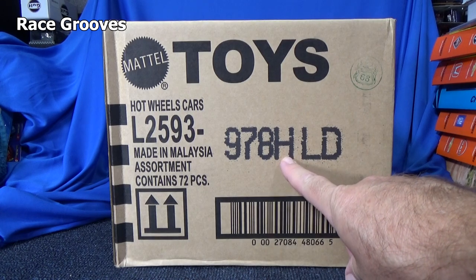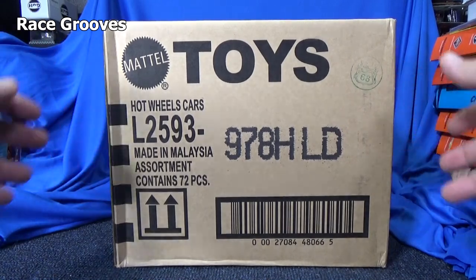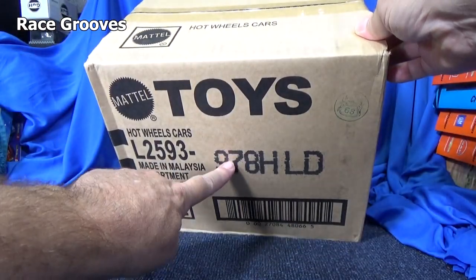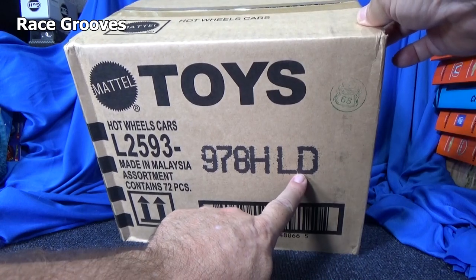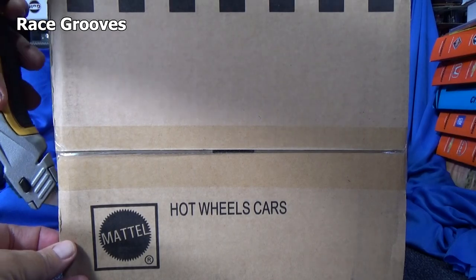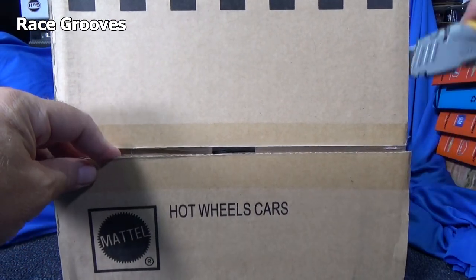Hey there, it's Mark. Here we have a 2021 H case. We have a little squish. Hopefully everything's all right. Now remember, H case — there will be no I case. They skip I and O. See, that's not even O, that's a D. Most collectors know, but newer collectors find my videos and they wonder why does he keep talking about the case codes.